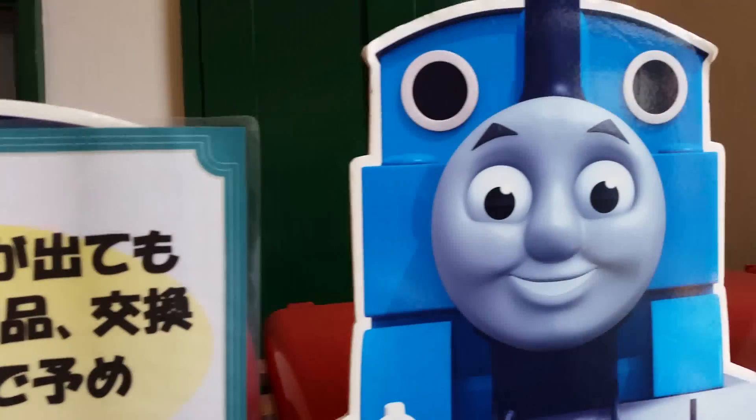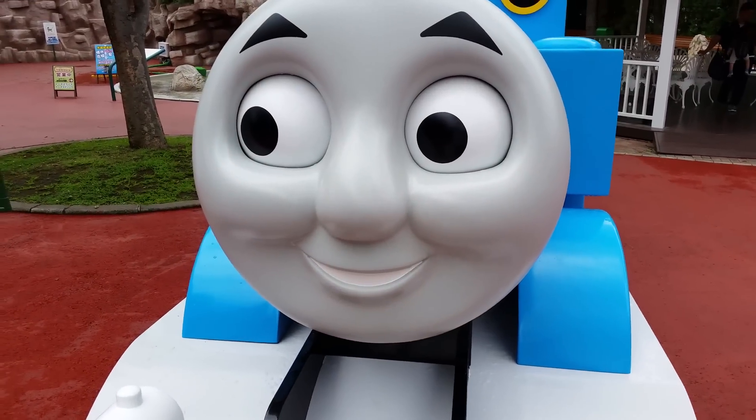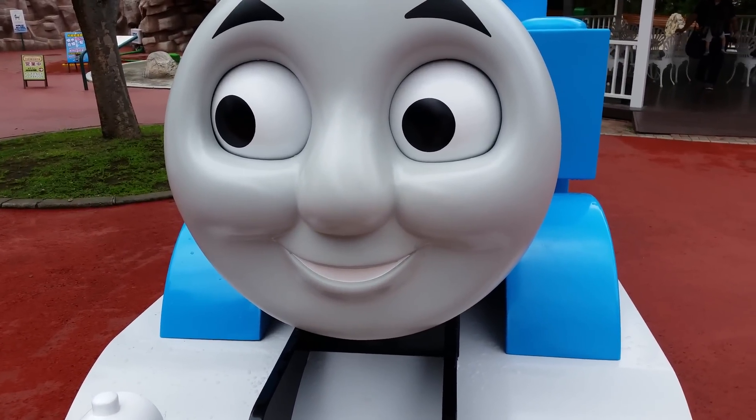Welcome to Play Check Out channel from Japan. This is one of the most awesome Thomas displays I have ever seen — look at this, very beautifully made.